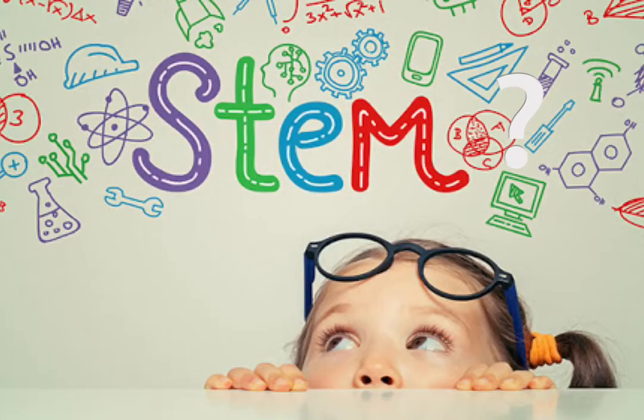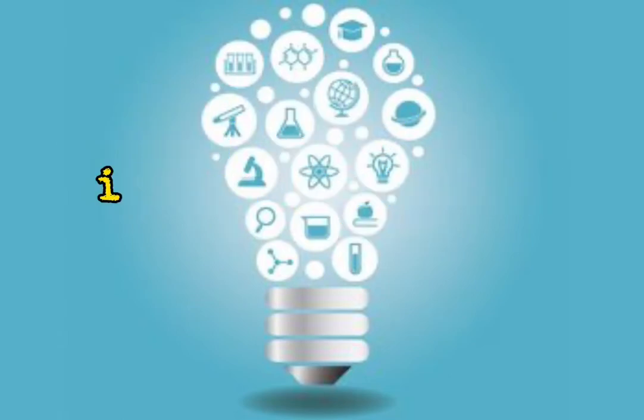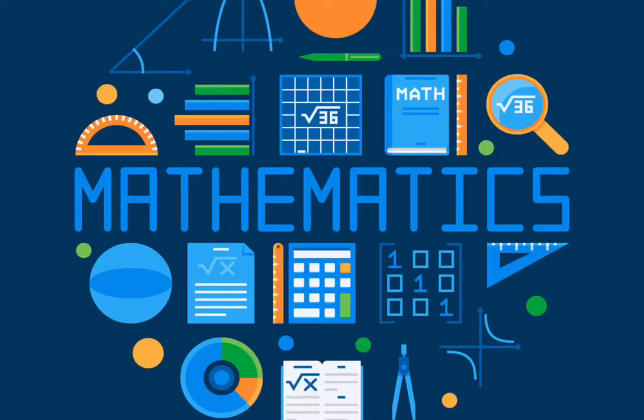What is STEM? STEM education at its core simply means educating students in four specific disciplines, namely science, technology, engineering, and mathematics.